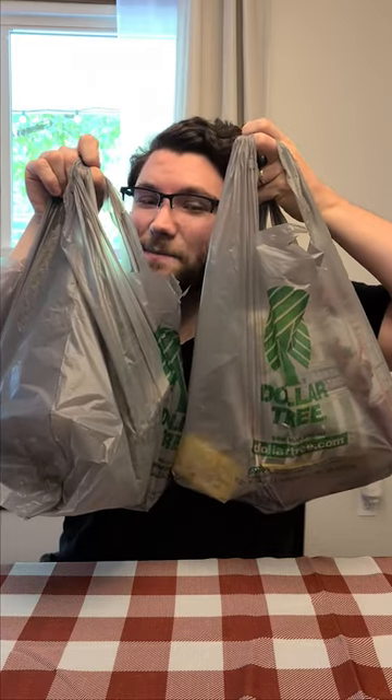It's Dollar Tree haul time! I could not help myself from spending an extra $20 on a bunch of snacks and stuff, so let's get into it.